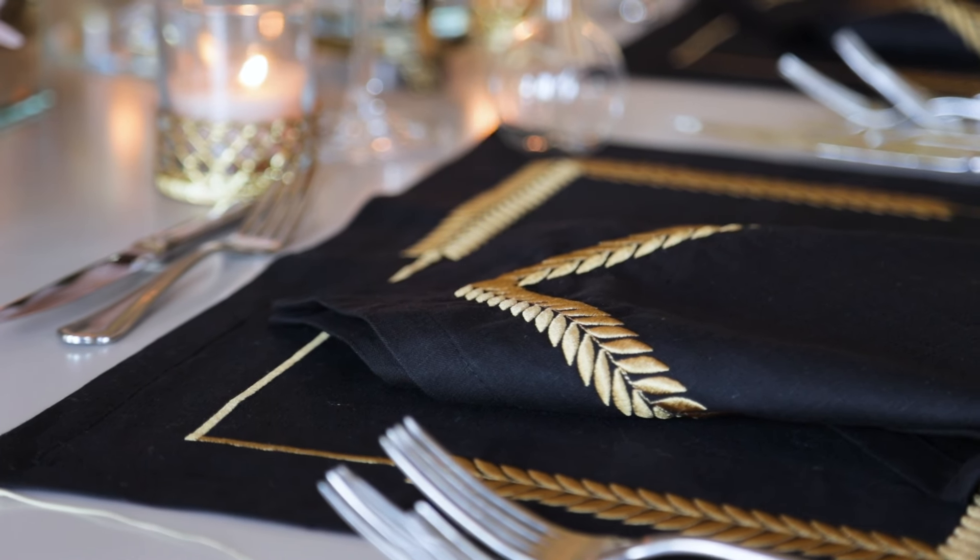We designed the flowers with spikes again and we combined them with hydrangeas, with crystal candles, and details with gold and black. Thank you.